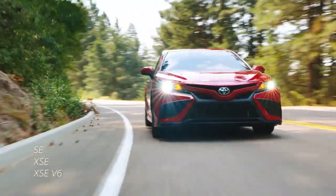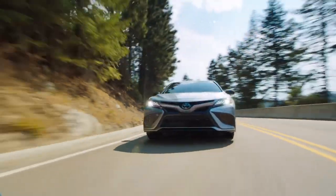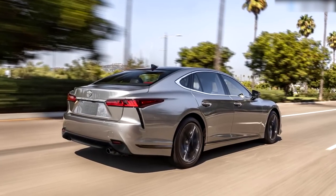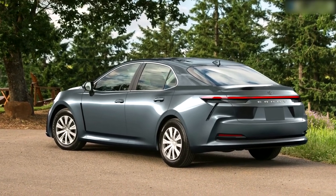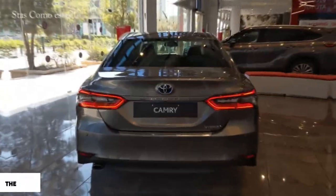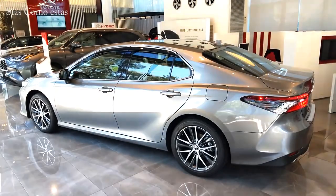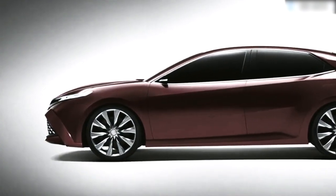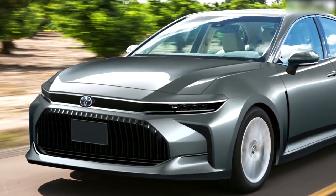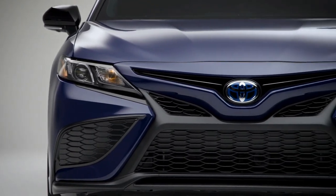Toyota decided to differentiate the Prius Hybrid visually, but is moving in the opposite direction with the 2023 Camry Hybrid — the untrained eye wouldn't be able to identify the engine under the hood due to its understated appearance. The various trim levels can only be differentiated by a Camry expert: the LE has a dark gray grille, the SE has a black grille, the XLE has a dark gray grille with chrome accents, and the XSE has a glossy black grille. A metallic black contrasting roof is available only on the XSE, and the Nightshade edition — based on the SE trim — receives the new Reservoir Blue paintwork and 19-inch bronze alloy wheels.